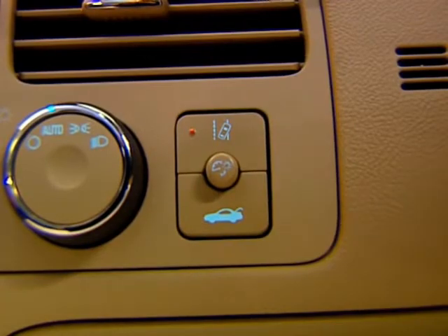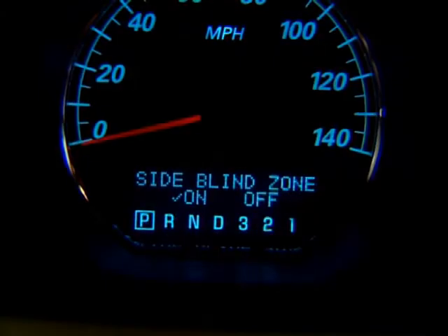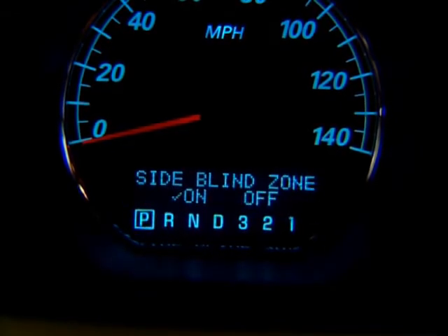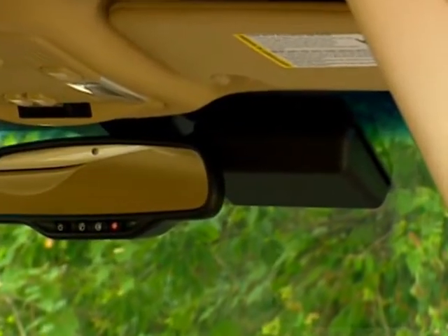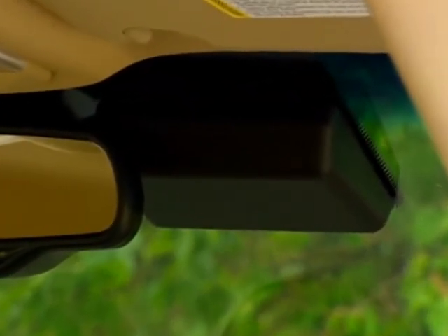The Lane Departure Warning System is controlled by a button to the left side of the steering wheel. Side Blind Zone Alert is controlled through the Lucerne Driver Information Center. This might also be a good time to let customers know about any situations that can limit the effectiveness of the systems.